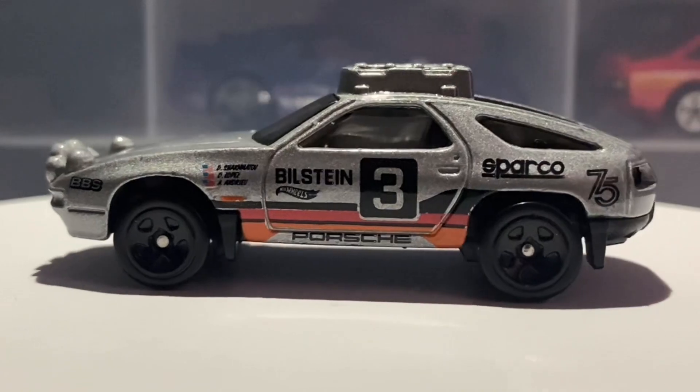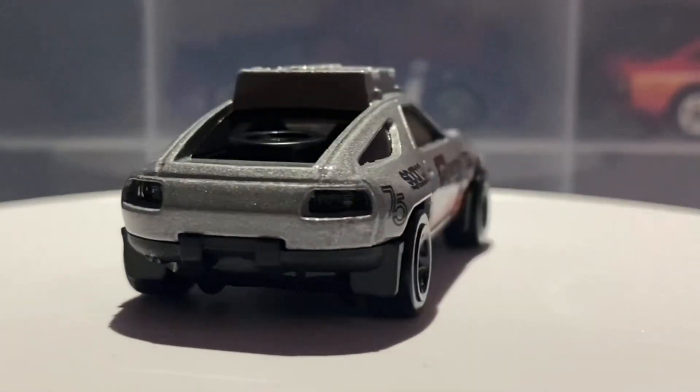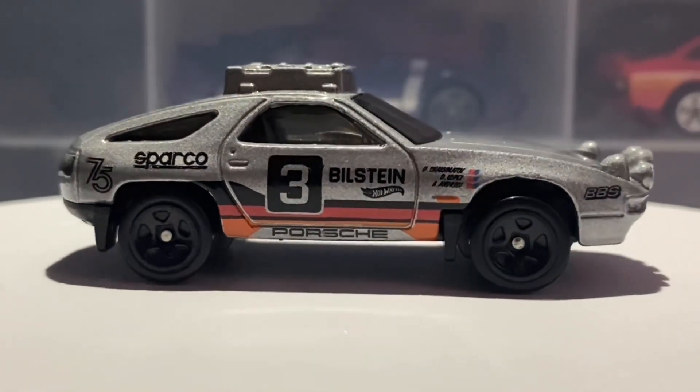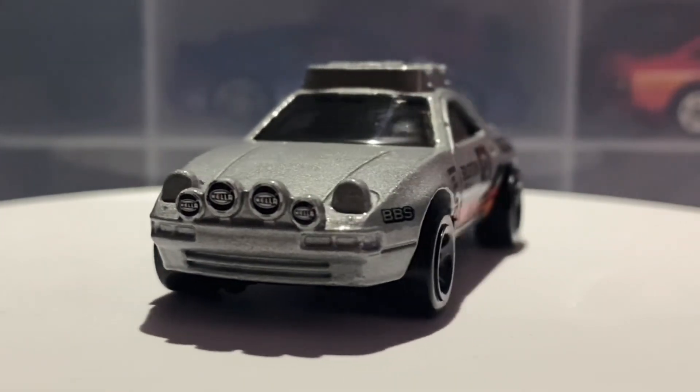It's only September — actually I found it near the end of August — so really early to see the N case. But anyway, that's enough about the story behind this car; now let's take a look at the facts about the real life car.